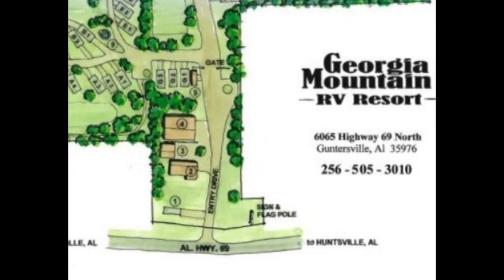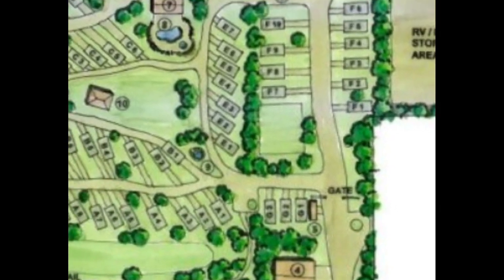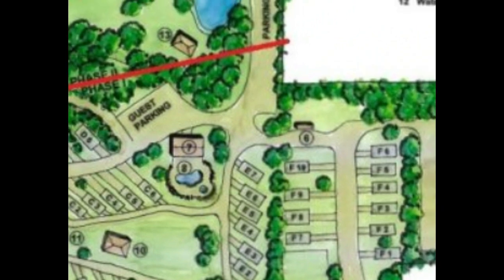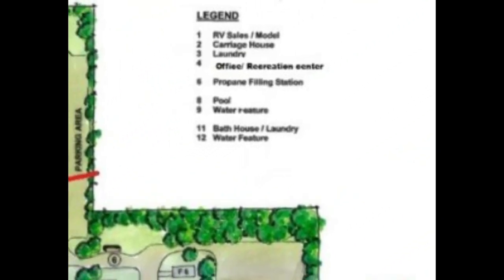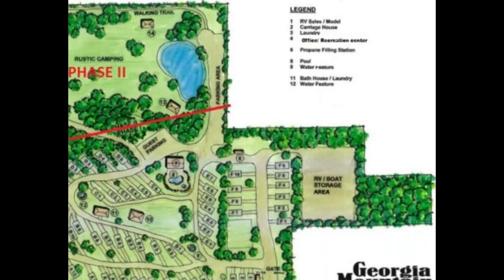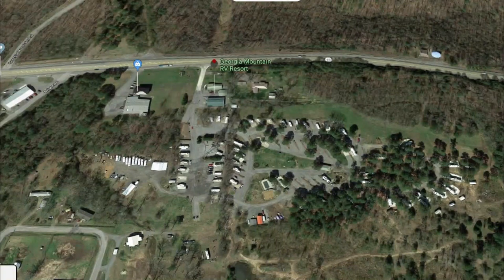As you come into the campground at the entrance, you've got a bathhouse, a laundry, an office, and a game room. It has a pool and a recreational area for the kids. It has a storage area for boats or extra cars. If you're a long-term camper staying for a couple of months, it's nice having that storage area for your boat or your tow vehicle.